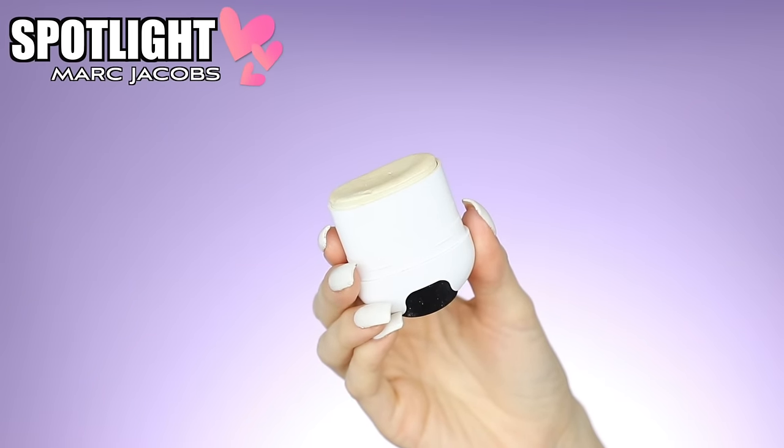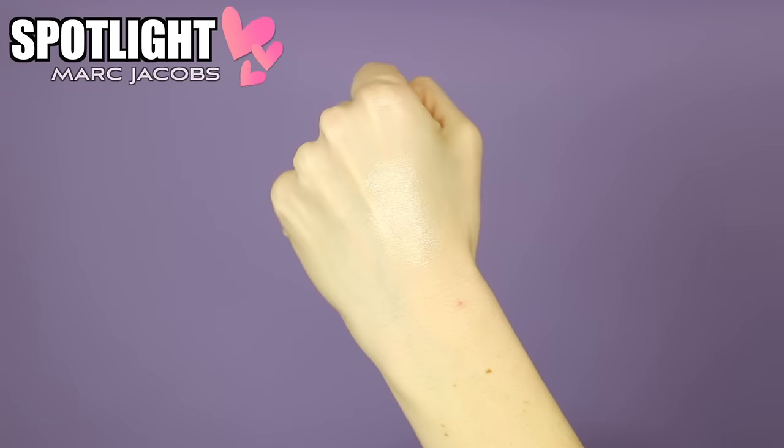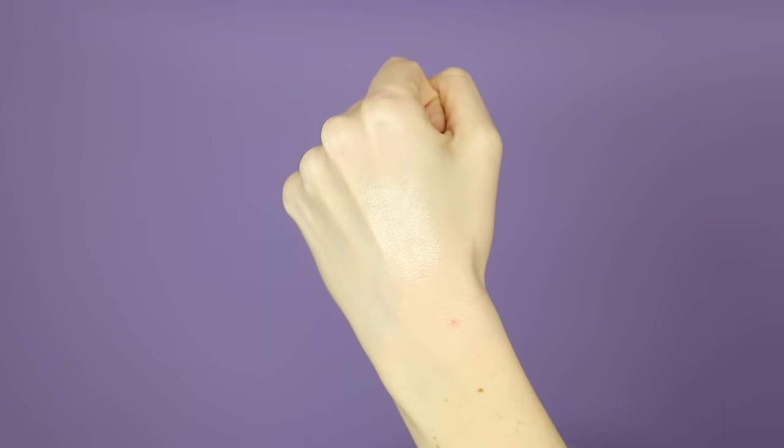For highlighter number five I wanted to do a cream one, because I really love cream highlights especially in the summertime. This one is more expensive — it's the Marc Jacobs one in Spotlight. It was really hard to find for the longest time because Bella Thorne showed it on her Snapchat and it got really popular. I use this one a ton. I like to use it first and then top it off with a powder highlight — it's such a nice cream highlight, so pretty. I usually take my finger and dab it, or use a stippling brush to slowly work it on the cheeks.